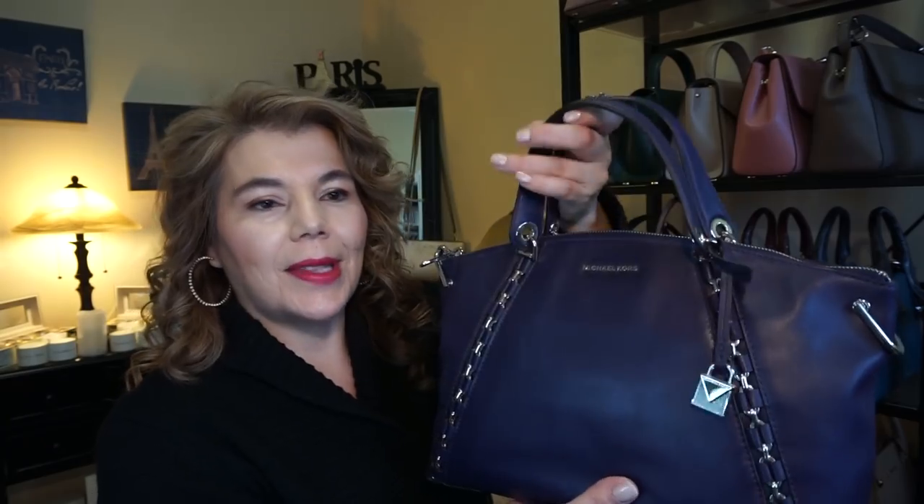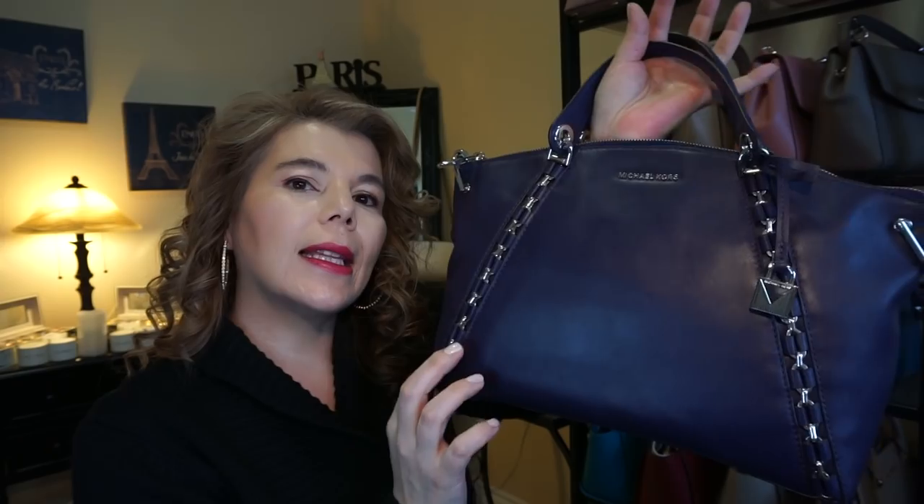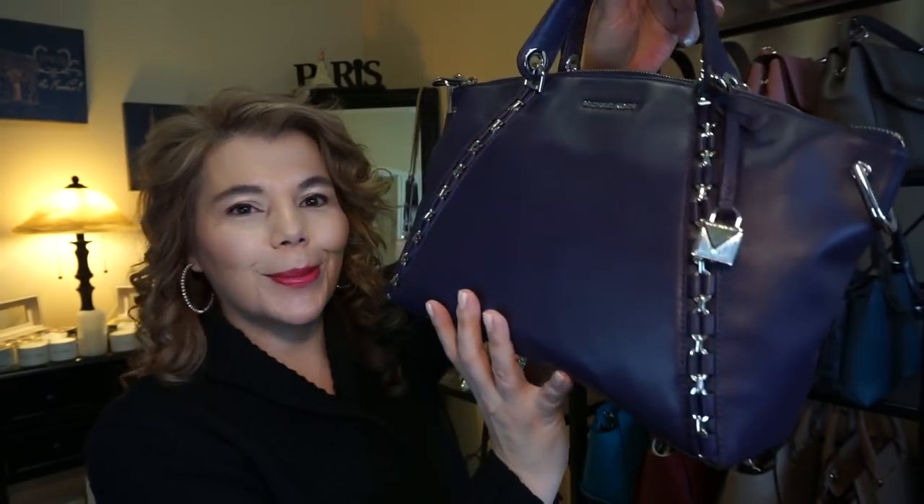This one is the Sadie in the color iris, in the smooth leather with silver tone hardware. It's so pretty and so purpley — I just absolutely love it.